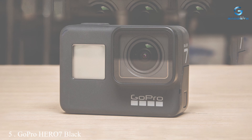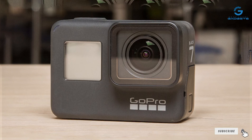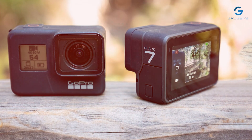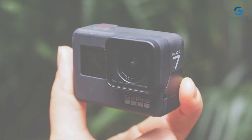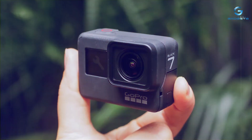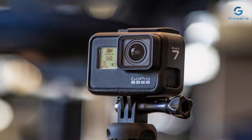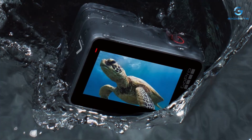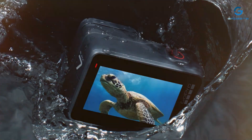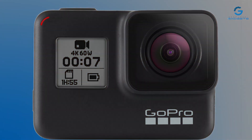Number 5: GoPro HERO 7 Black — the ultimate adventure companion for capturing all your thrilling moments in stunning detail. With its sleek design, this camera is ready to accompany you on any adventure, from underwater exploration to high-speed action sports. Equipped with a waterproof housing, the HERO 7 Black can withstand depths of up to 33 feet (10 meters). Its intuitive touchscreen interface makes it easy to frame your shots and navigate settings. Key features include hyper-smooth stabilization, time-warp for timelapse sequences, and Superphoto for stunning stills.